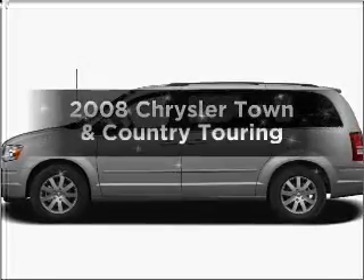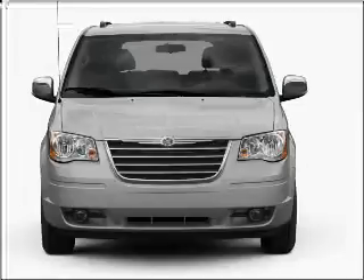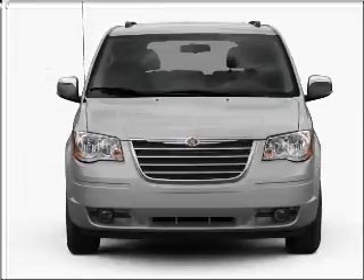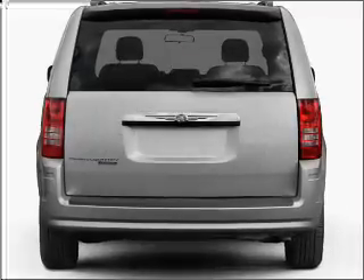Presenting the 2008 Chrysler Town & Country — this is the set of wheels you've been looking for, with a reliable six-cylinder engine that responds smoothly to its automatic transmission. Stand out from the crowd with premium wheels.